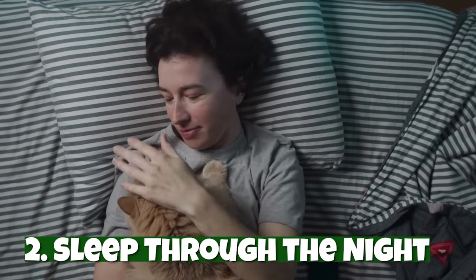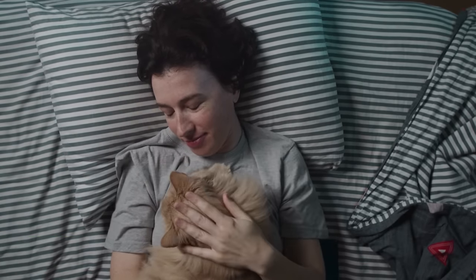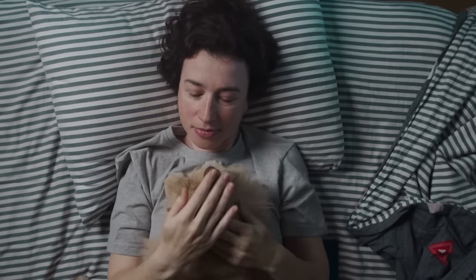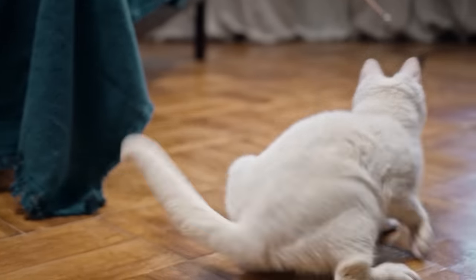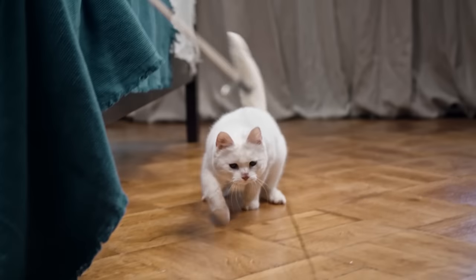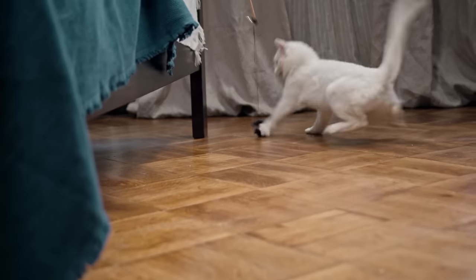Number two: sleep through the night. The trick to not being woken up throughout the night is to tire your cat out before bed. Most cats need at least 30 minutes of exercise per day, but it doesn't have to all be in one session. If you are splitting up their exercise, spend at least 15 to 20 minutes playing before you go to bed. Laser pointers and fishing poles are a couple of the many great options that get cats moving. Then you'll both sleep through the night.